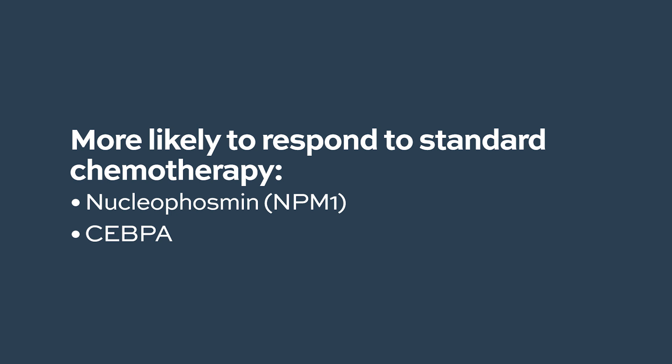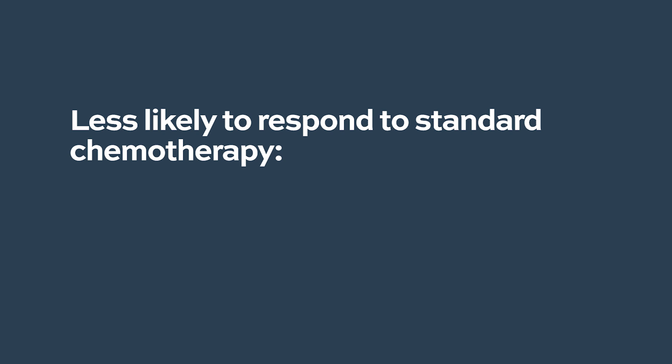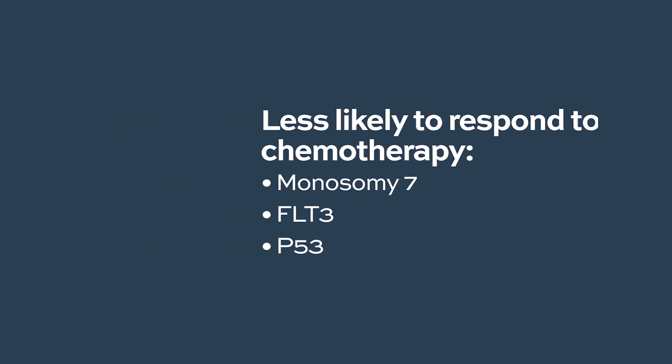On the flip side, there are changes which speak to the patient's leukemia being tougher to treat and not as responsive to standard chemotherapy. Certain genetic changes, complemented with molecular changes, can highlight patients such as those with an FLT3 mutation — certain, but not all, FLT3 mutations speak to a higher risk of standard chemotherapy not helping. Mutations in P53 are also tough to treat with regular chemotherapy. These factors help us better understand the risk strata and potentially direct the options for therapy.